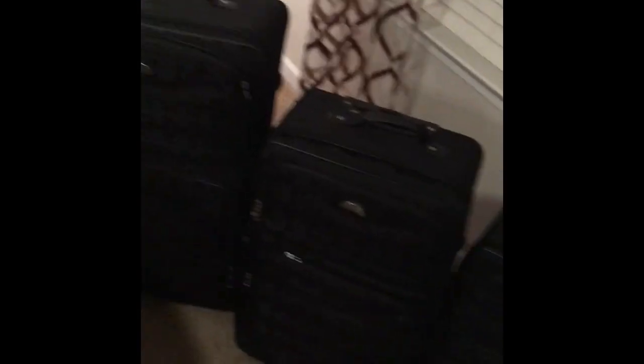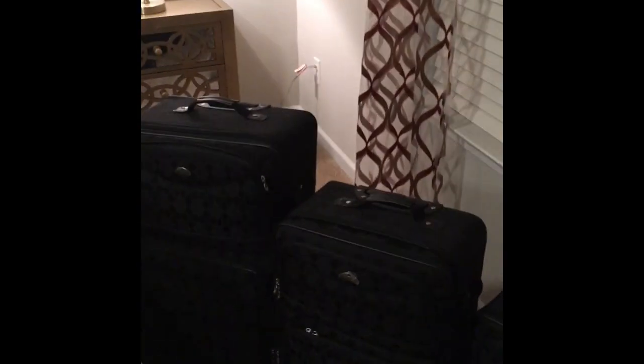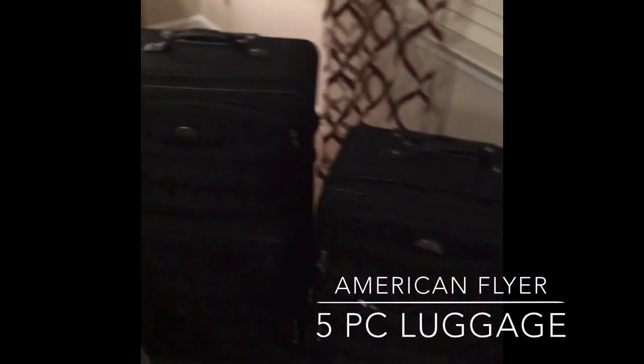I'm just gonna show you some recommended items that I have for my cruise. I may pick up some more or order some more on Amazon. If you want to see my recommended list of things you should pack, check down in the description box below for my Amazon store. So the first thing I have is the American Flyer black luggage set.